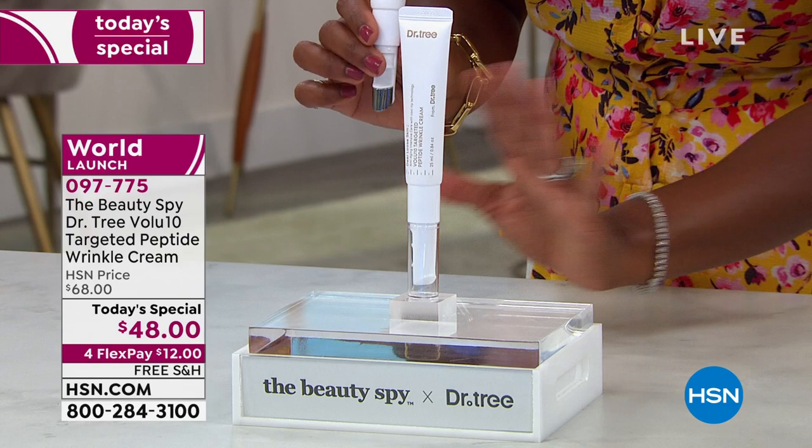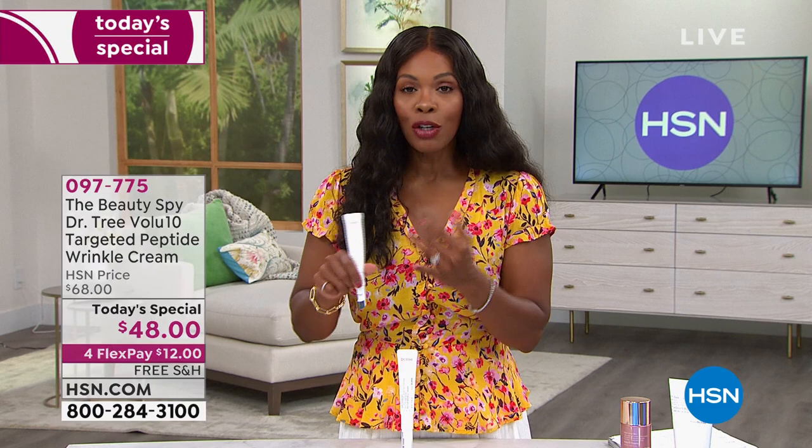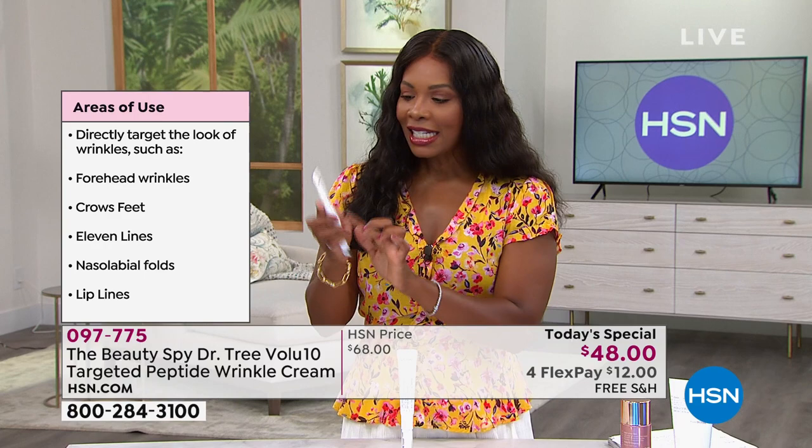We took about $20 off our regular HSN price. After today, automatically the price will go up — we can't change it. Our Today's Special price is only for today. You've got free shipping today, you've got it on flex pay, and if you get it on auto ship you keep a great price. Call us or shop on hsn.com — there are a lot of you on the phone, so if you're near your computer, tablet, or phone with the HSN app, it's right there on the homepage. You're just a couple clicks away.